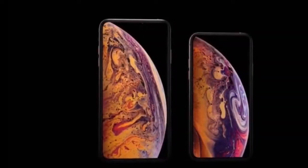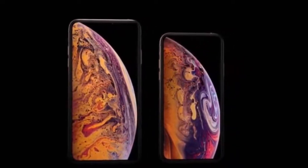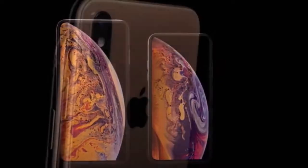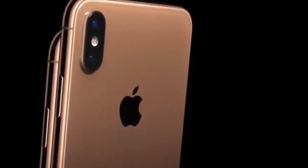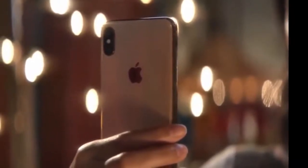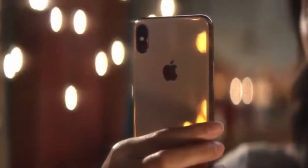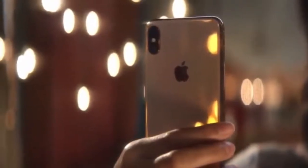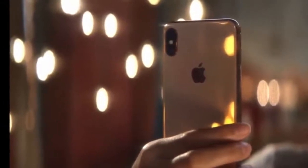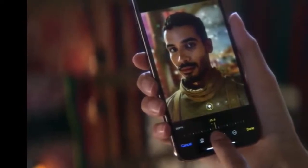iPhone Apple XS, 64GB. TrueDepth 7MP cameras. It has a portrait mode feature to isolate the background. The user has the ability to control the depth of the image.